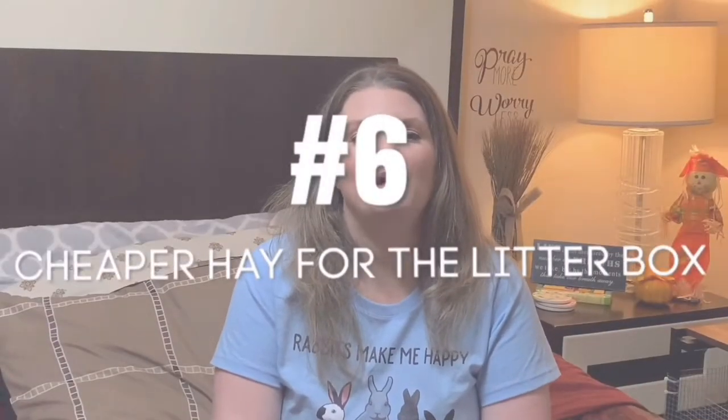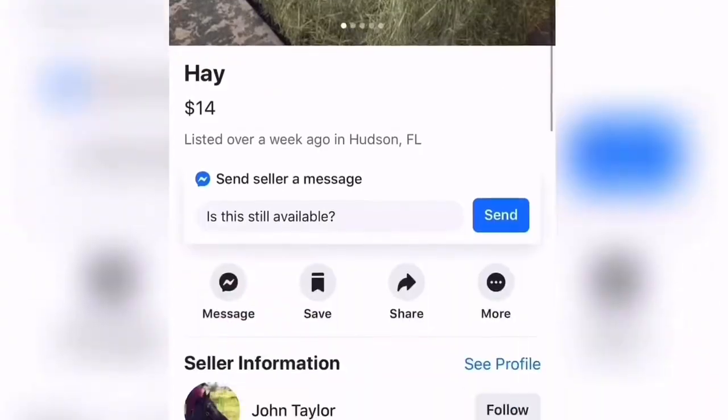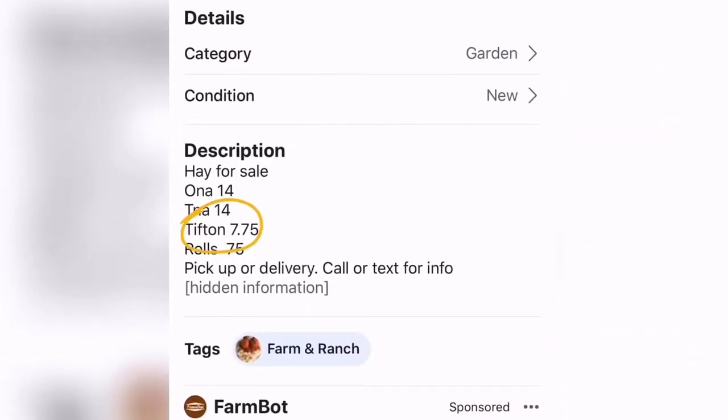Try buying different types of grass hay to put in your rabbit's litter box. Since Timothy hay is one of the most expensive grass hays for rabbits, I buy Coastal, Tifton, or Bermuda grass instead. A Timothy hay bale is around $25 at my local farm, while Tifton or other grass hays cost around $7. This definitely cuts back your cost, especially if you have multiple rabbits. It's very similar in nutritional value, though rabbits prefer the taste of Timothy grass. It is safe for your rabbit and gives them a different variety of hay to munch on throughout the day.